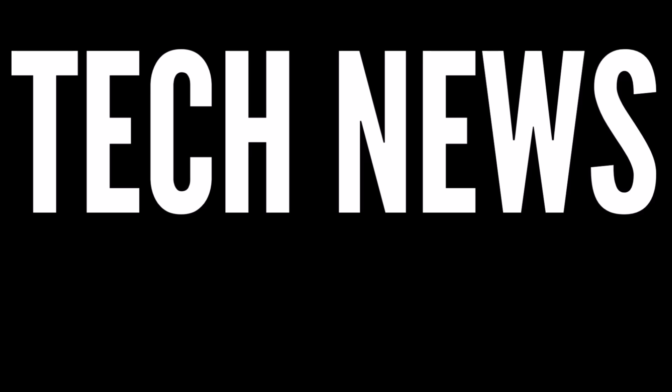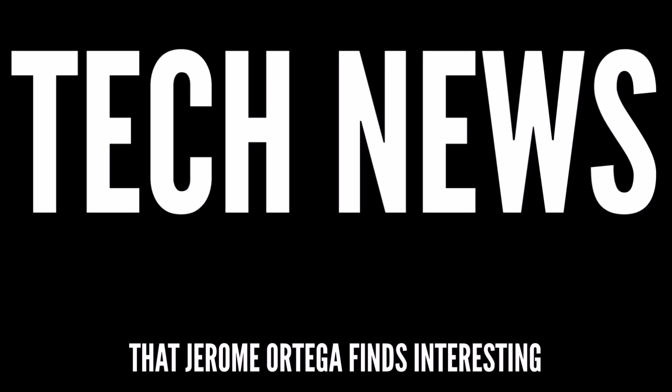Tech news that Jerome Ortega finds interesting. This episode was brought to you by nobody, because I ain't no sellout — unless you're Porsche, or Tesla, or Portillo's. I gotta use some hot dog.